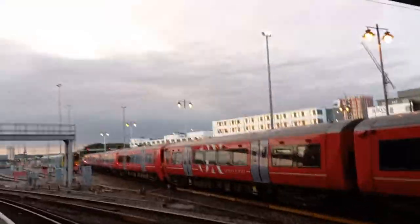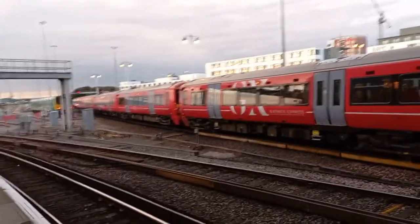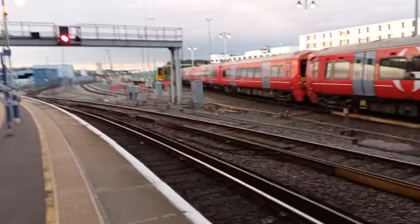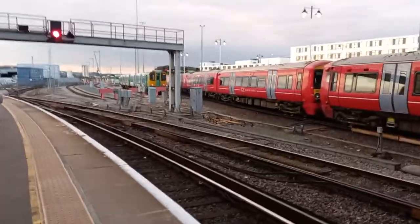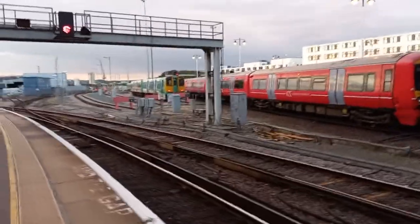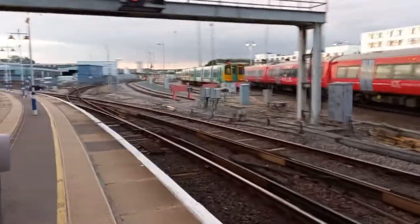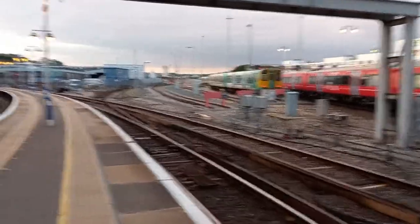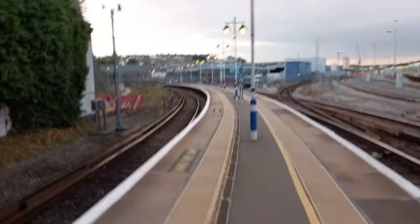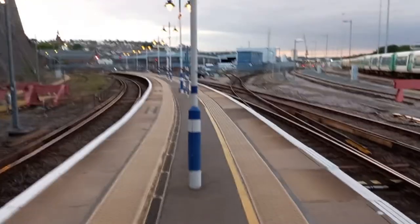What a beautiful sunset — look at that sky! So I'm going to go over to the top end of the platform to take a photograph of this Class 313 that's already in the sidings. Straight on is heading north towards London. These tracks which curve to the left go towards the direction of Worthing, Chichester, and Portsmouth, etc.